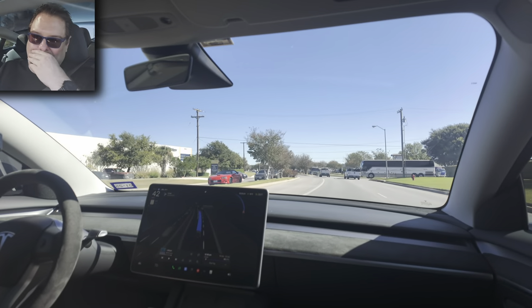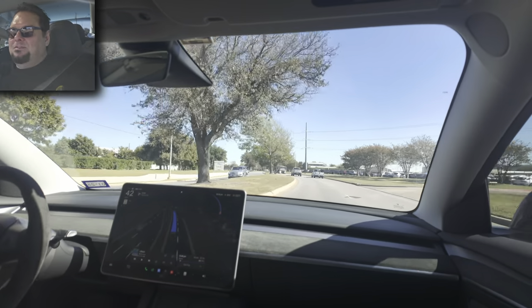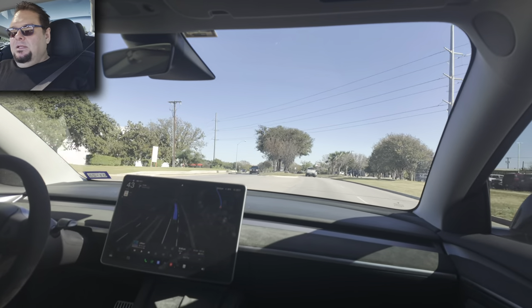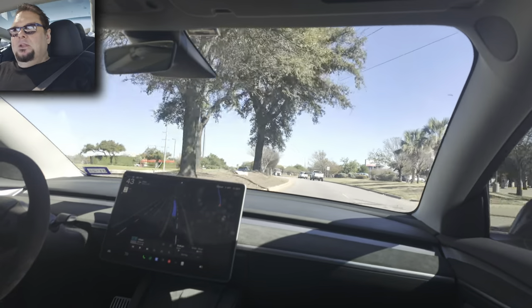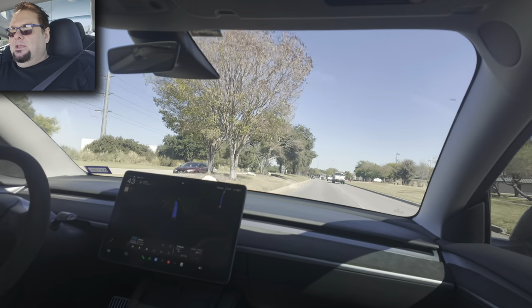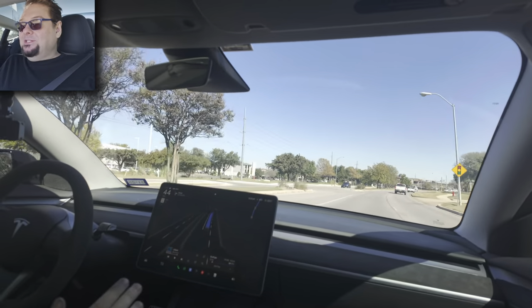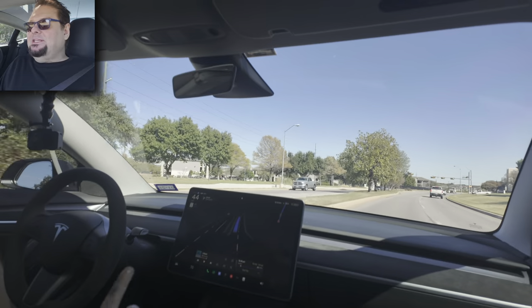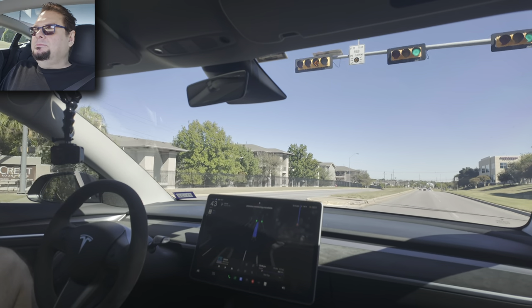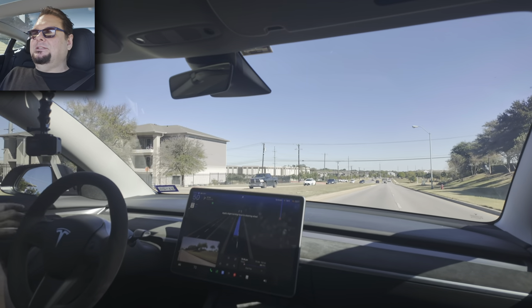If you have anything in your hand and the camera sees it, it will think you're being distracted and will kick that mode off. Then it goes back to the normal mode where you have to touch the steering wheel or scroll the volume knob to let it know you're paying attention. But if you're actually looking out the window, it sees that and won't nag you as much as it used to.